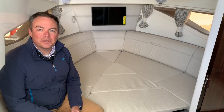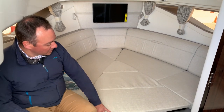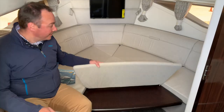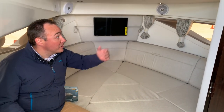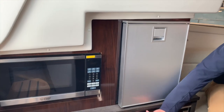Welcome to the cabin of the 320 Sundancer. You'll notice there is a convertible bed that can also be used as a seating area with a table. Flat screen television forward, again plenty of speakers, air conditioning and heat. Moving aft, there's a refrigerator, microwave, and plenty of storage below.